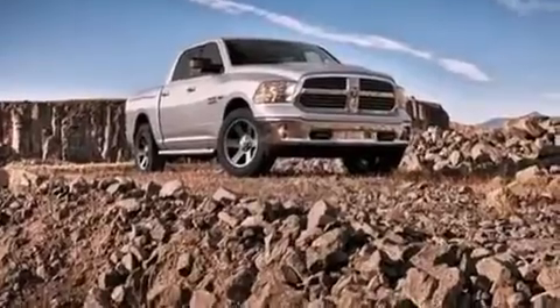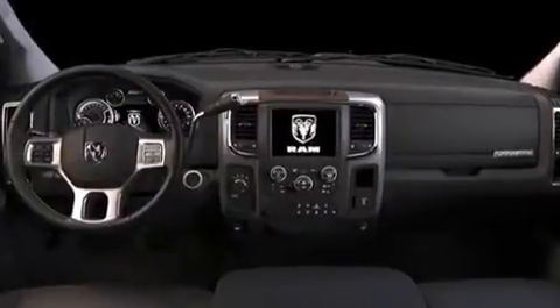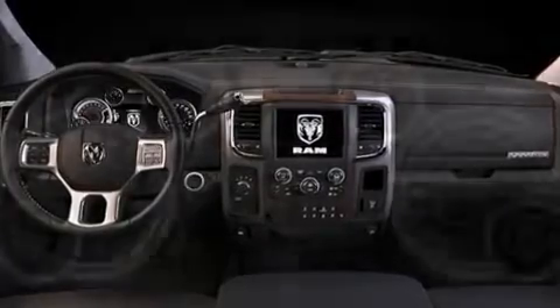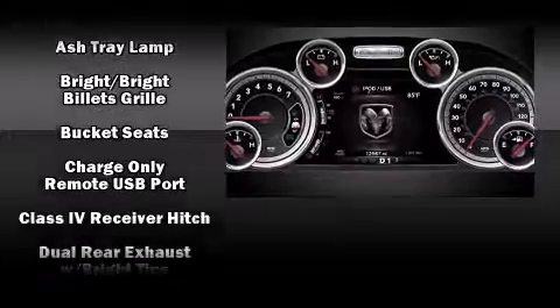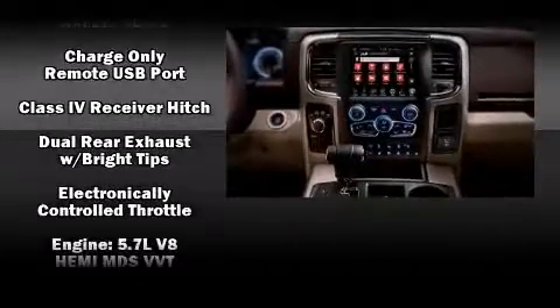It's equipped with tons of terrific amenities, but it won't break your budget, such as remote keyless entry, a tachometer, front fog lights, power door mirrors and heated door mirrors, a trailer hitch, and power windows.